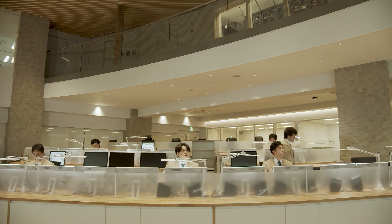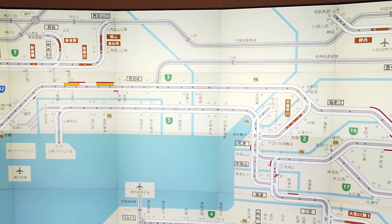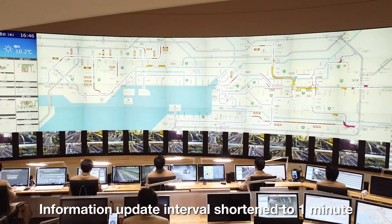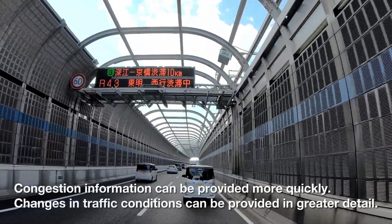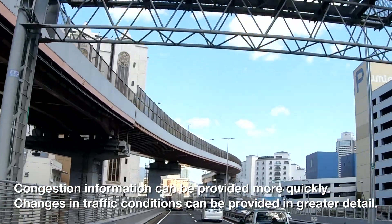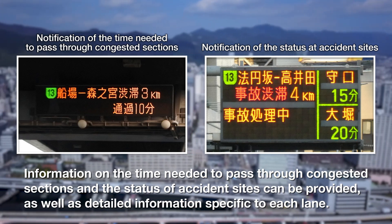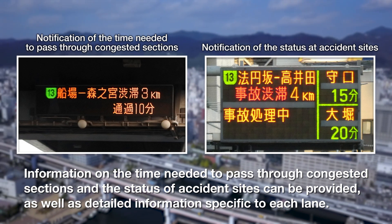The new traffic management system enables even more information to be provided. The information update interval has been shortened from 2.5 minutes to just 1 minute. Congestion information can now be delivered more quickly and information about changes in traffic conditions can be provided in greater detail. We can now provide information such as the time needed to pass through congested sections, the status of accident sites, and information specific to each lane.